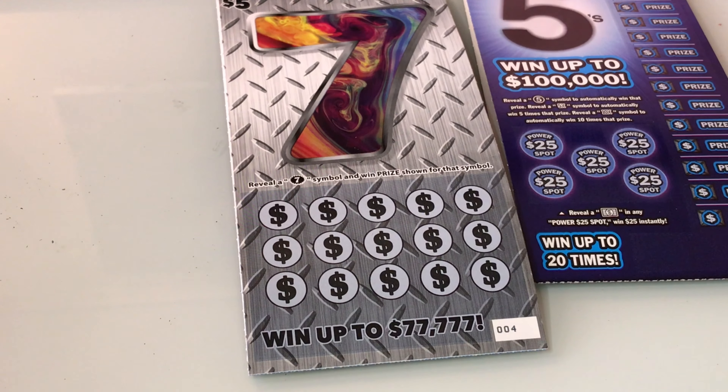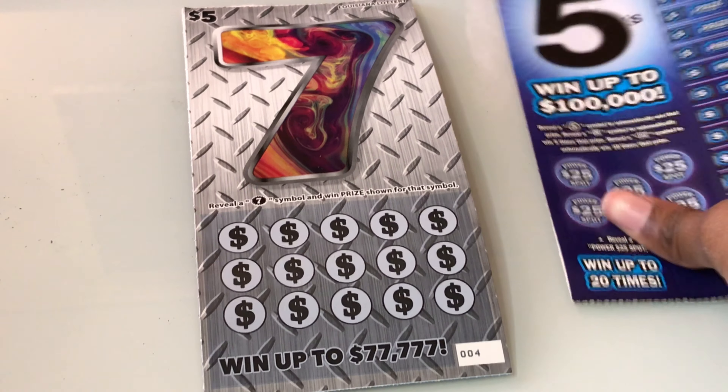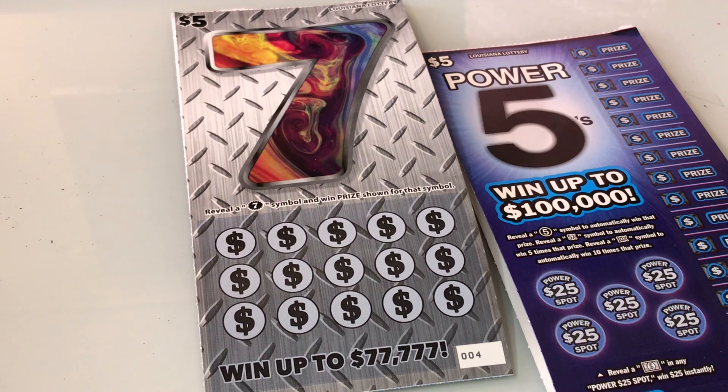Welcome to my channel, my name is Chelsea. Today I have some different $5 tickets. I have the 7's ticket and I have the Power of 5's tickets. So let's see what we get today.